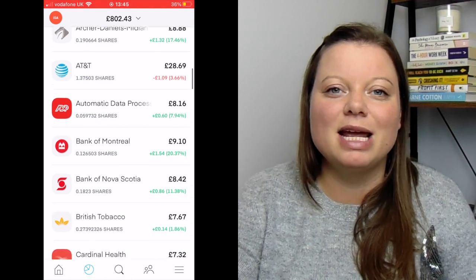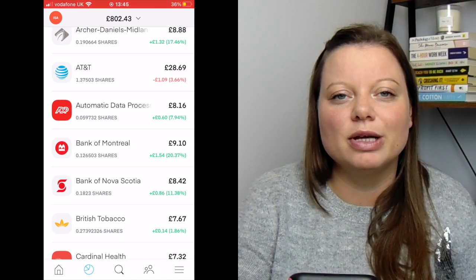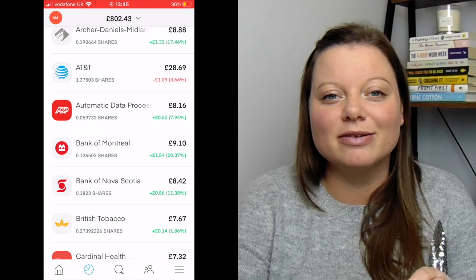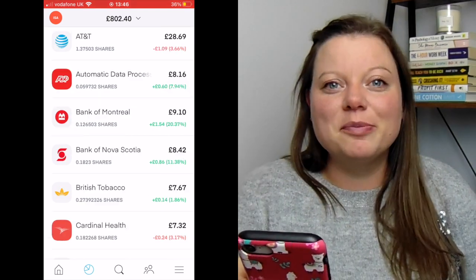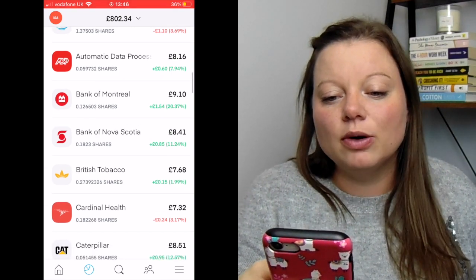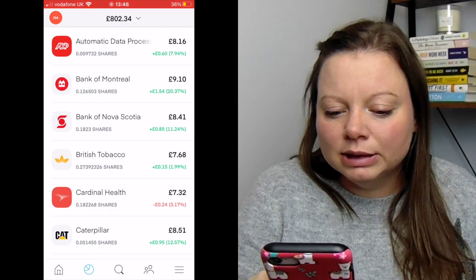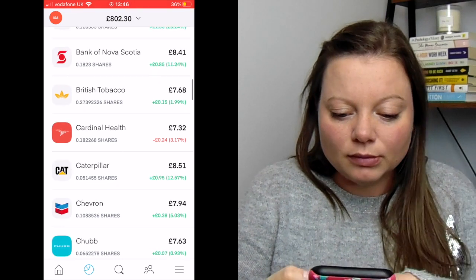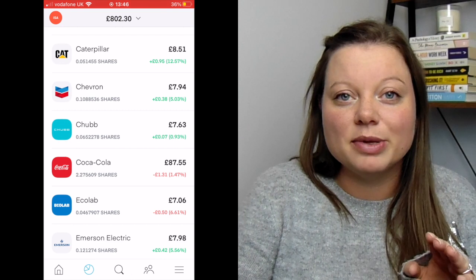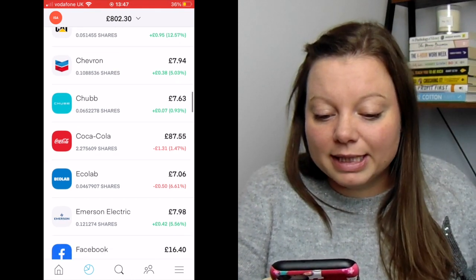Look at all these really big names. The point of this portfolio, as opposed to my Freetrade one which is purely growth and my early retirement one which is purely dividend-based, this is actually a combination of both. So all of these companies pay dividends — look how many of them are such big names. These are all quite stable companies, as far as you can tell. Coca-Cola is another one there — I've invested that within a pie but it's also outside of it as well. Scrolling down, there are lots of big names. Johnson & Johnson I've also got slightly more in, and Microsoft as well.